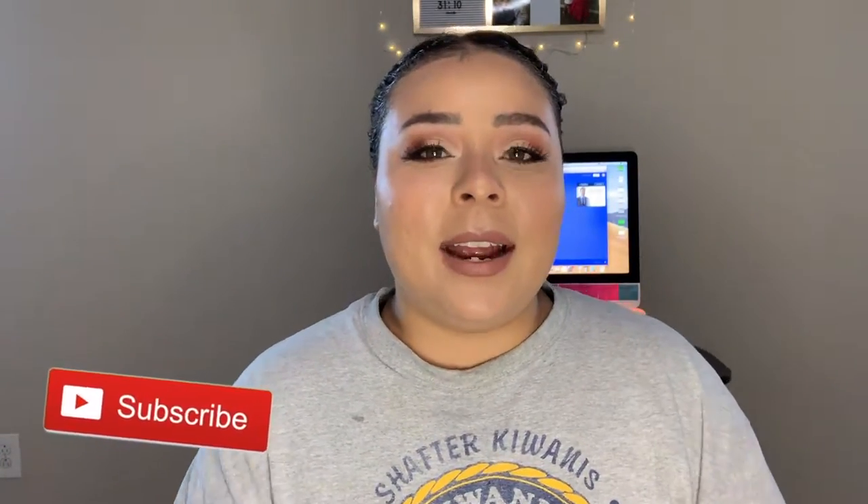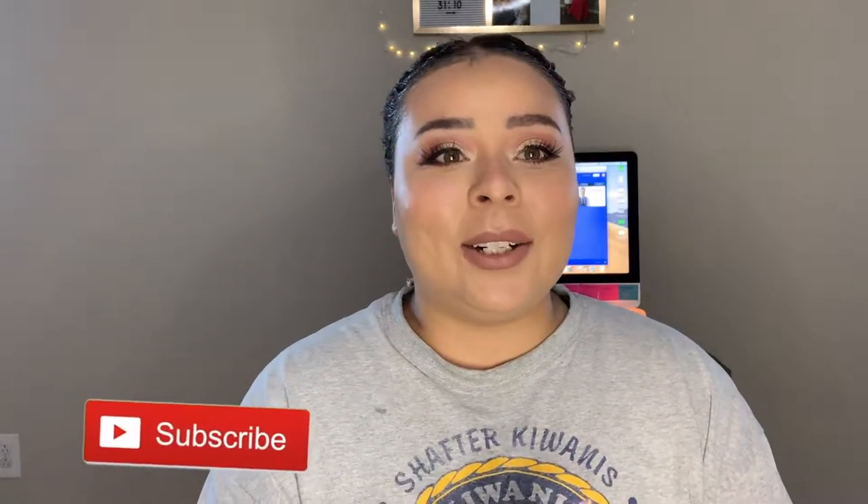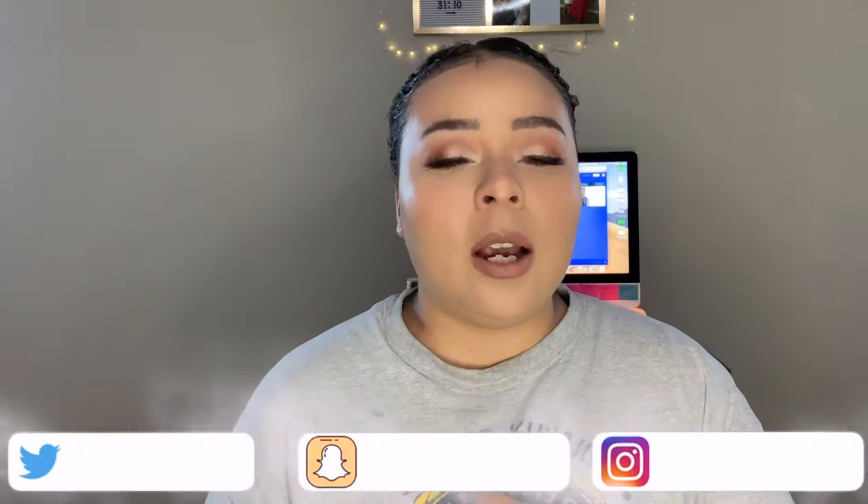Hey guys, welcome back to my channel. My name is Allie. If you're new here, welcome to Beauty with a Purpose. Today I have my morning skincare routine for you, and I'm going to insert clips of me using all of these products.